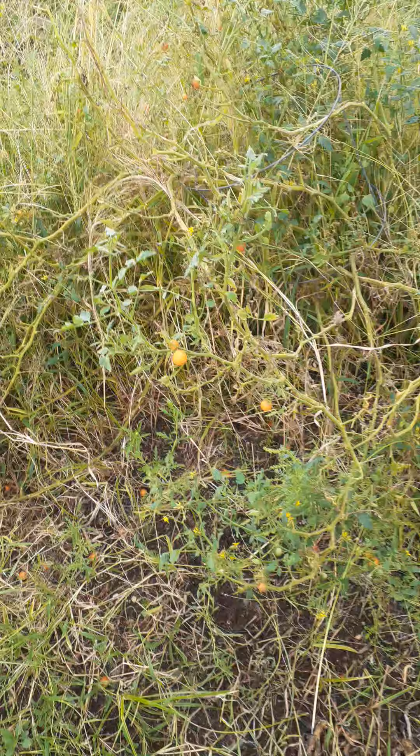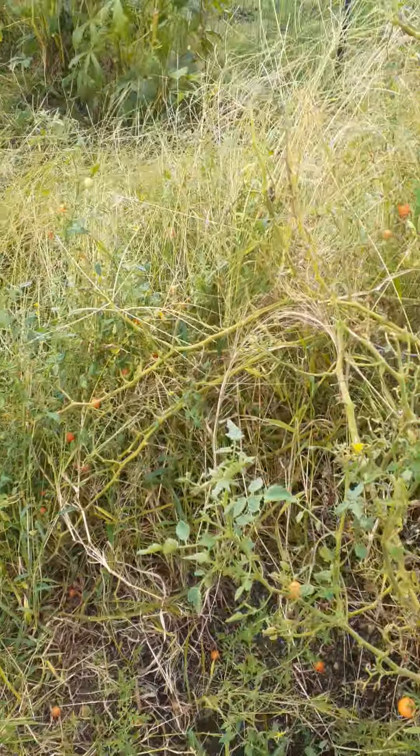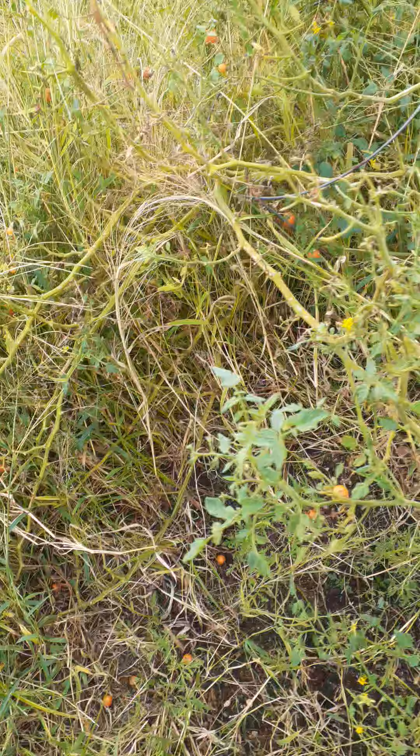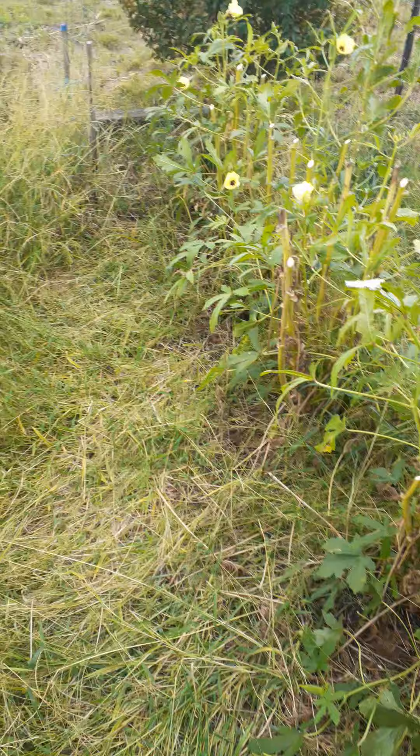While I was digging around I noticed that this tomato plant still has some tasty tomatoes on it too. So we've got some turnip seeds in there to plant.